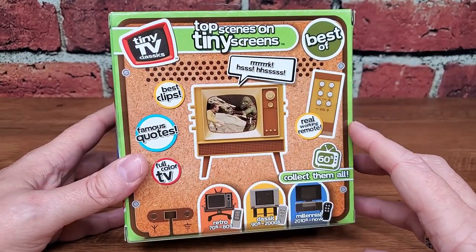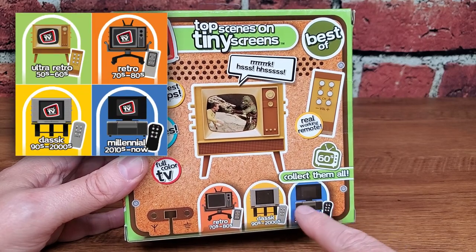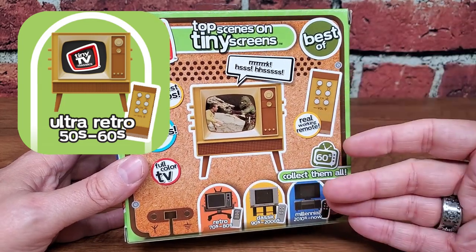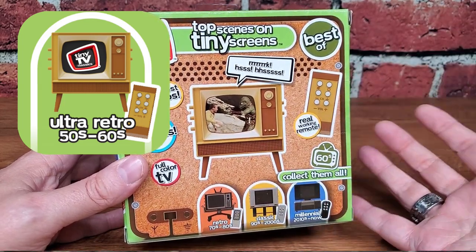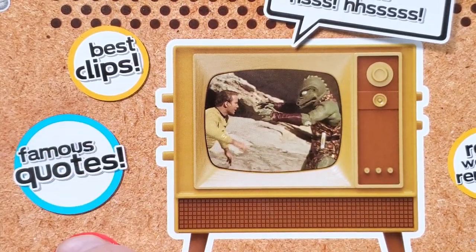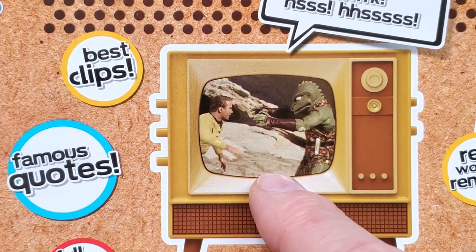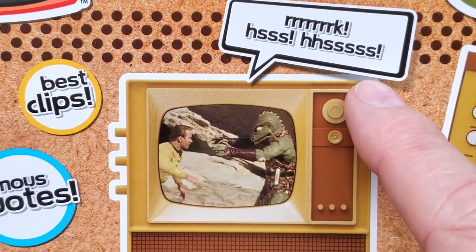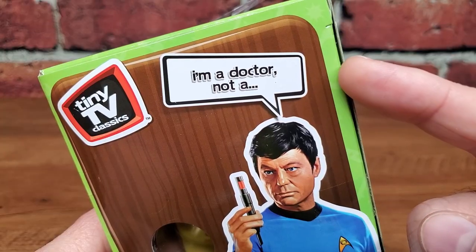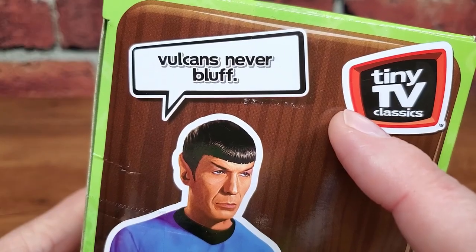We've looked at a few of these so far, and we know that Basic Fun has put out four different designs: Millennial, Classic, Retro, and then the Ultra Retro, which is what this one falls into — the same style of TV that we saw on that Batman 66. The same little feature balloons appear here: best clips and famous quotes. On the back we've got the Gorn fight, and on the side they have the Dammit Jim I'm a Doctor, and Vulcans Never Bluff.